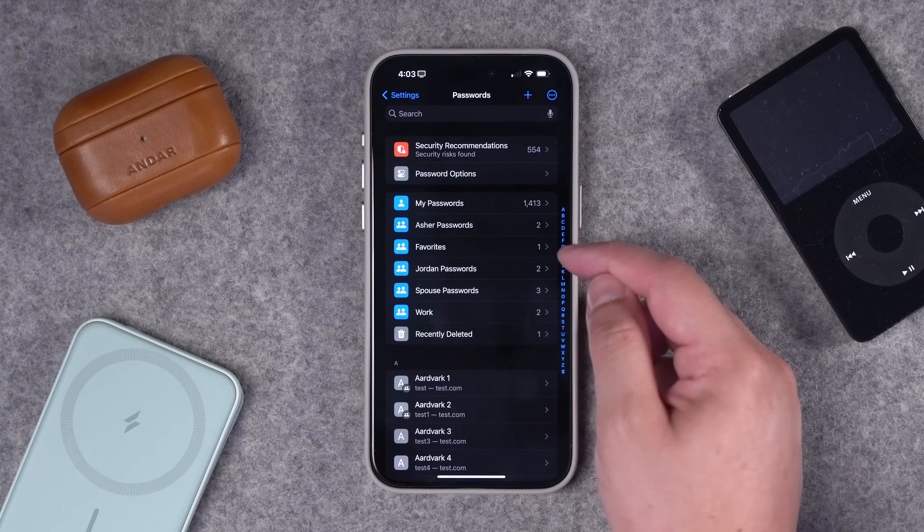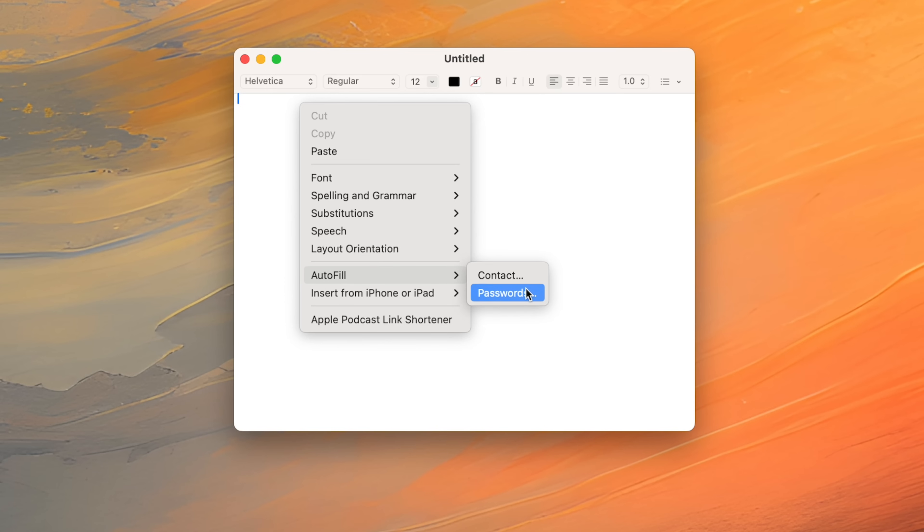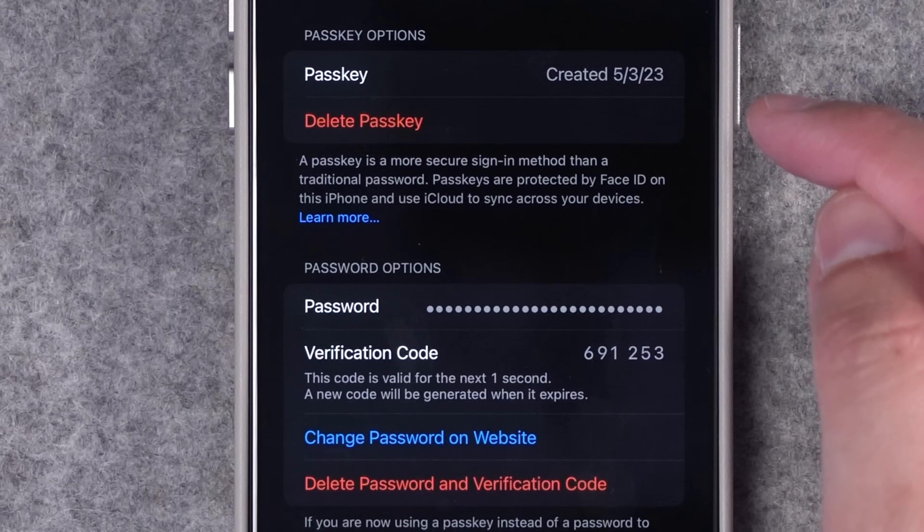New features include shared password groups, a Chrome extension you can use on your Mac, the ability to autofill from any text box, two-factor authentication codes, passkeys that sync across all your Apple devices. It's finally at the place where iCloud Passwords can be your one password app to rule them all.